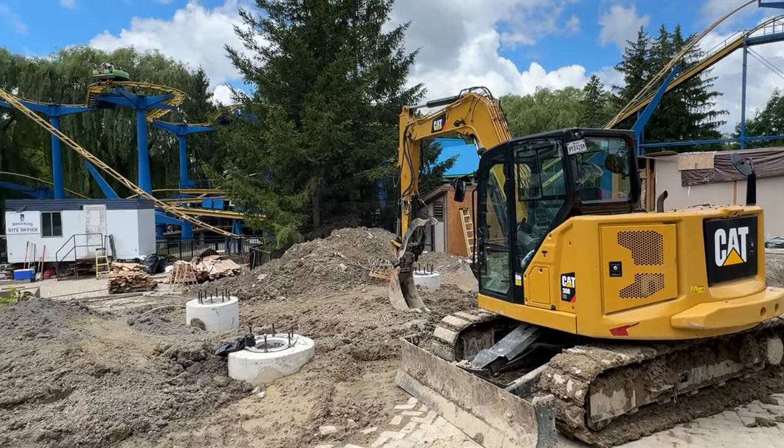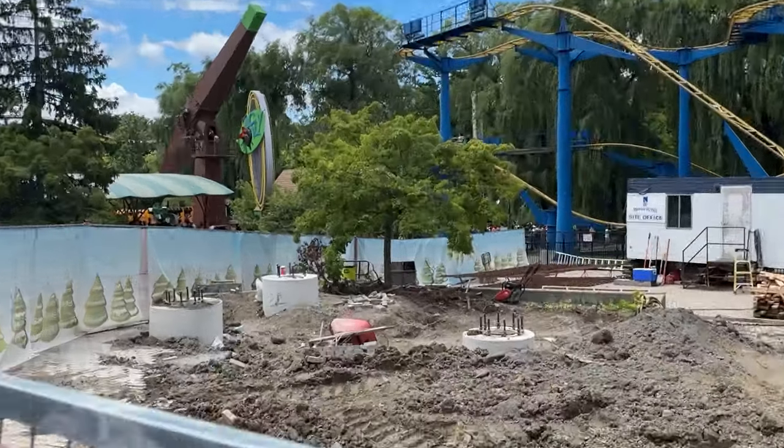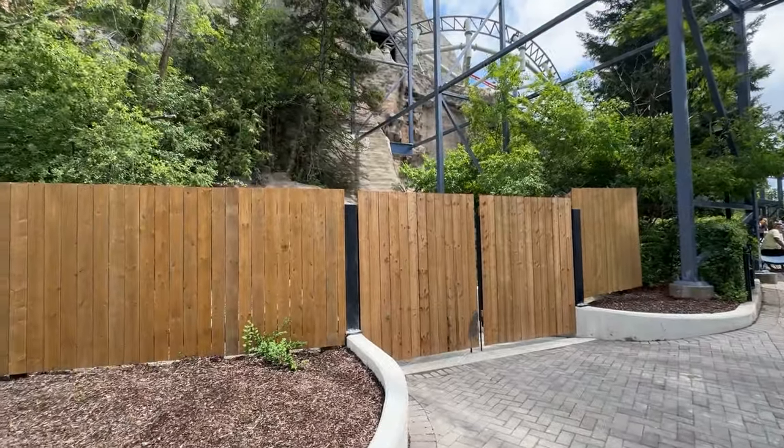The brake run obviously has to come over Vortex somehow, so the ride is probably going to be really high at the end. You know what that means — this ride is going to have a lot of speed at the end. Take that as a really good sign. It's a very long ride — we're looking at 3,400 feet minimum without a lift hill.